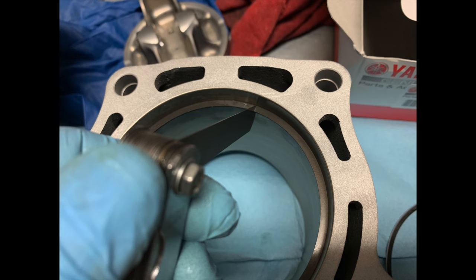This right here is me checking ring-end gap. You better do that before you put a new piston in, because sometimes, even if you buy all brand new OEM parts — which I did: OEM cylinder, OEM piston and rings — sometimes they come out of spec. This ring had no ring-end gap at all. I've never actually had that happen to me in all the years of doing top-ends, but this one didn't have it. I'm glad I checked it.